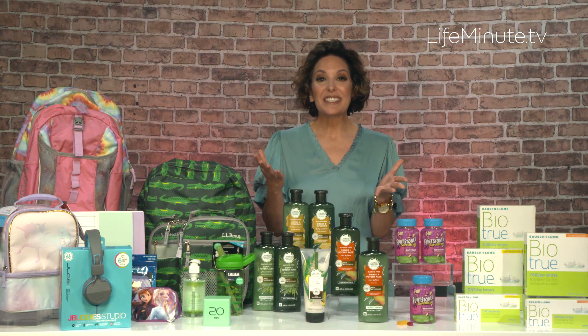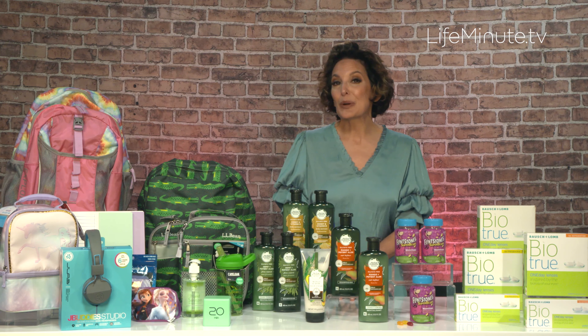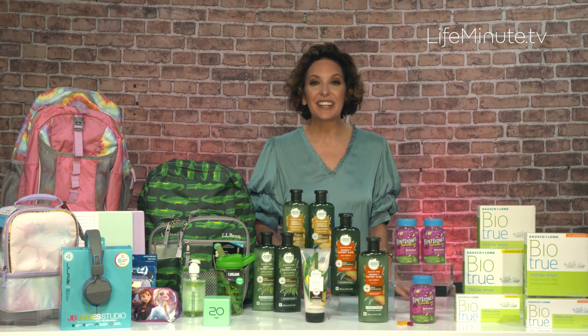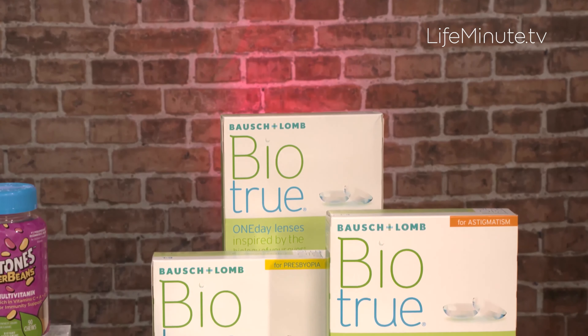Of course, addressing any vision problems is a must before you send your child back to school. But glasses might not always be their first choice. In fact, nearly four out of five teens say they prefer contact lenses over glasses. They're also great if your child plays sports.